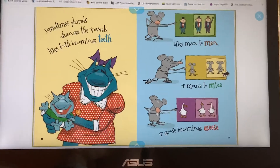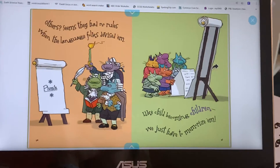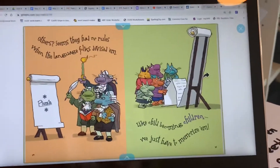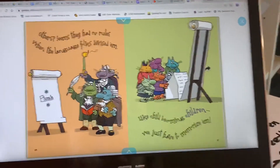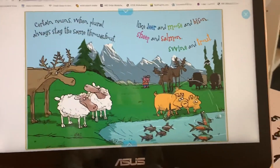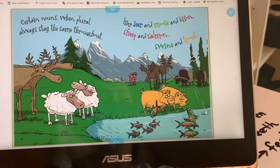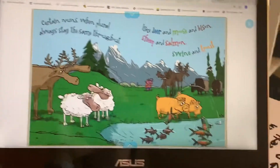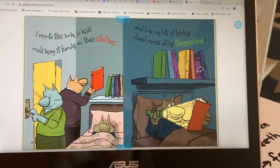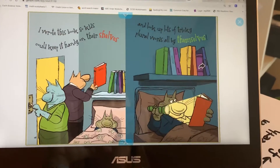And that's — this page is what most of our words are for this week. Others seem they have no rules when the language folks devise them, like child becoming children — we just have to memorize them. Certain nouns when plural always stay the same throughout, like deer and moose and bison, sheep and salmon, swine and trout. I wrote this book so kids could keep it handy on their shelves and look up lots of tricky plural words all by themselves.